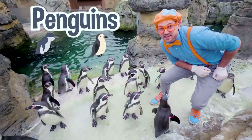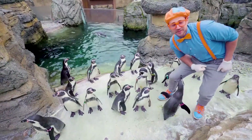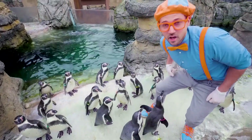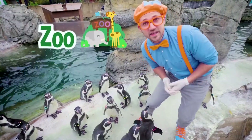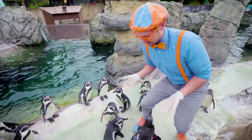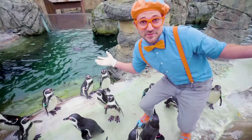Do you see these penguins? They look like cute pets, don't they? But they're actually not — penguins don't make good pets. Although they're nice, they're living at this zoo so we can take care of them. And the more we learn about these cute Humboldt penguins, the better we can take care of their cousins around the world.